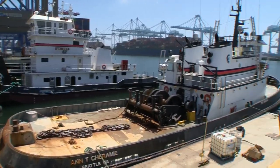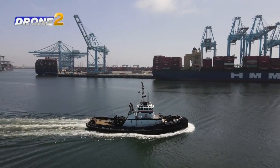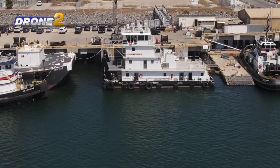Among industry insiders, they're simply called tugs. Tugs are the workhorses on the water. Meet Josiah Layfield, a tugboat captain for Centerline Logistics.